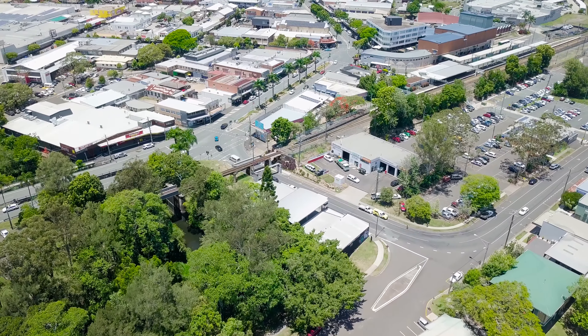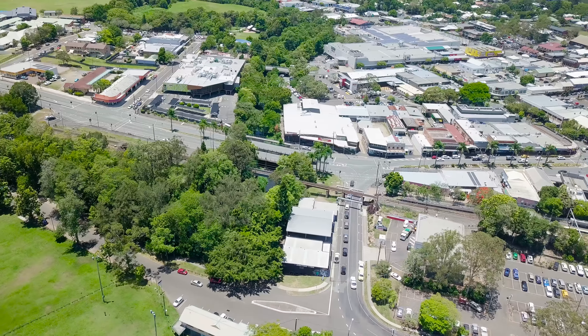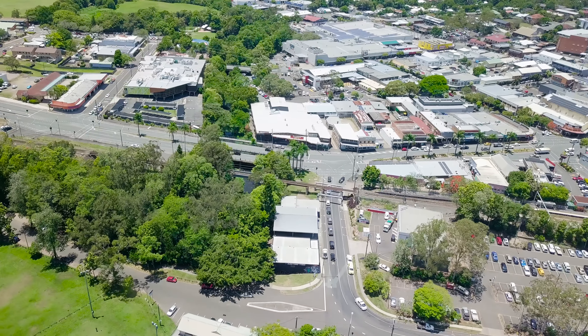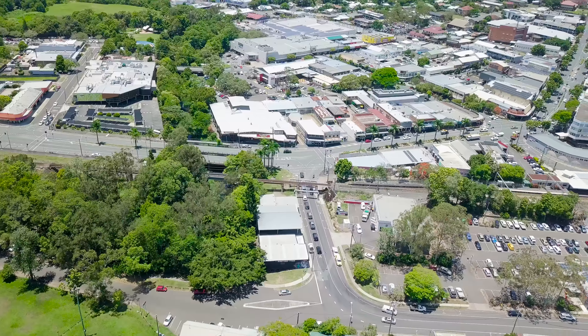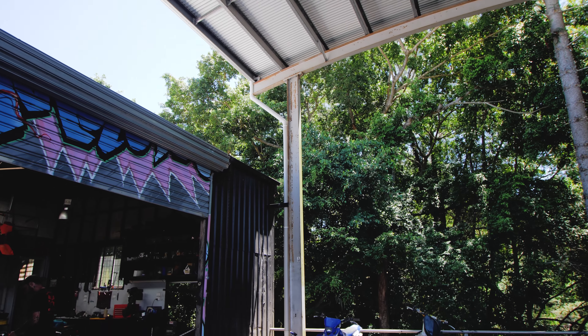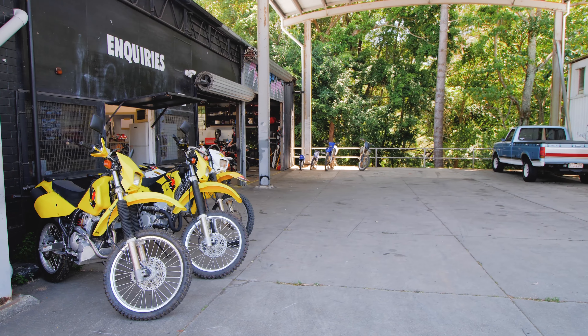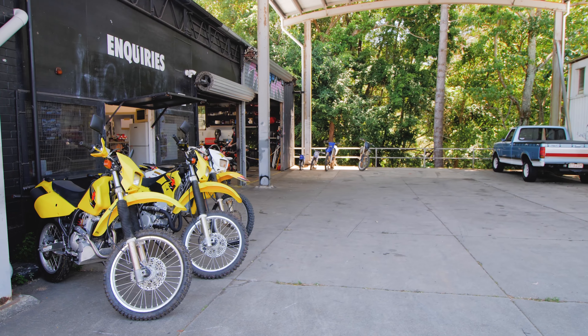Perfectly positioned in Nambour's central growth corridor, this freestanding brick property provides a desirable mix of workshop and office areas. With a secure and established 3x3 tenancy in place, ideally located close to the train station, bus interchange and CBD in a high traffic locale.